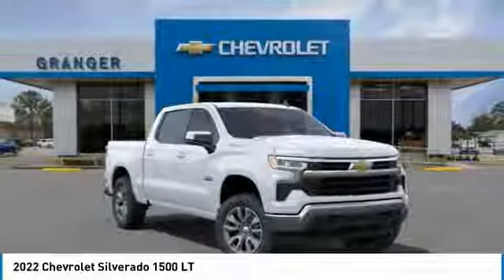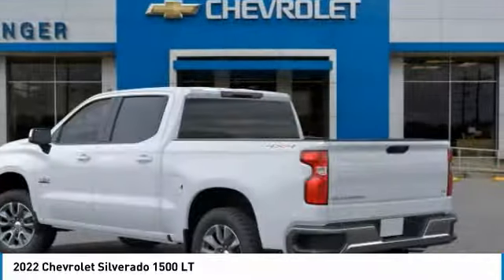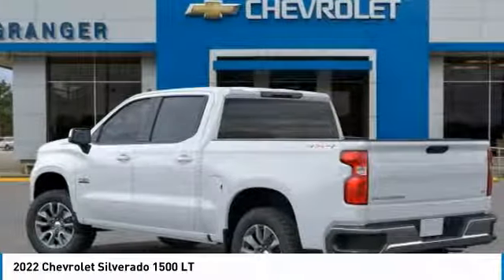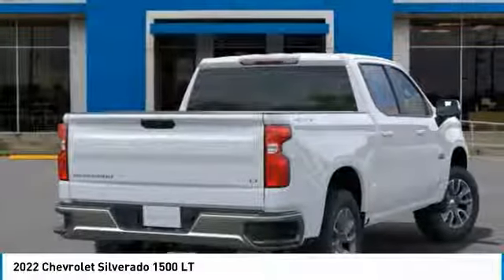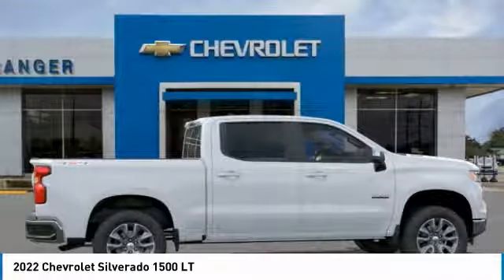Take a ride in the 2022 Silverado 1500. The Chevy Silverado 1500 has the lowest cost of ownership of any full-size pickup. This vehicle has less than 100 miles. Here are some of this vehicle's great options.